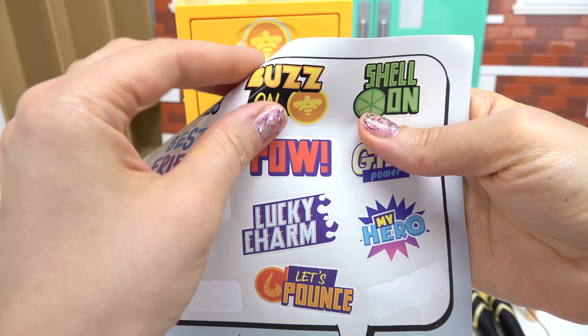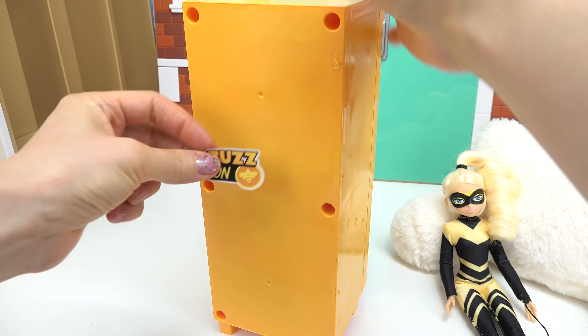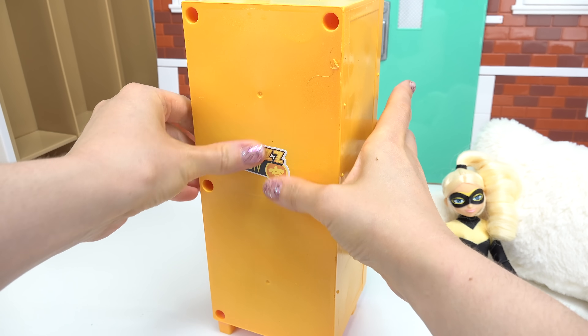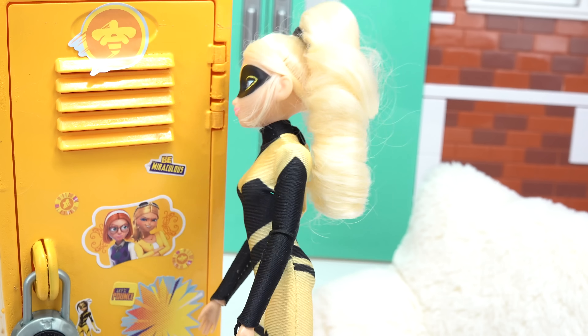The last sticker I'm going to put on is 'Buzz On.' We're going to rotate this and put it on the back. Let's put the lock on so nobody gets in. Finally, my locker is done!